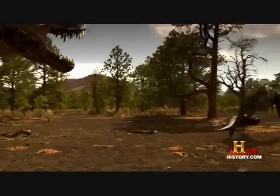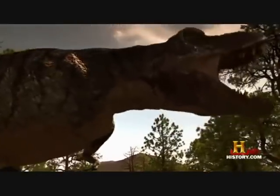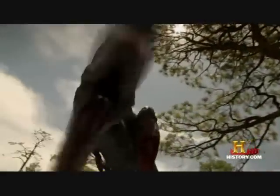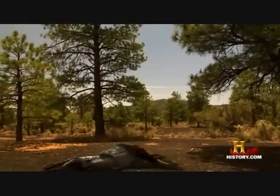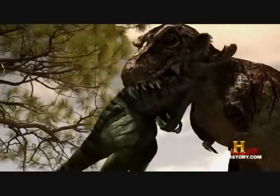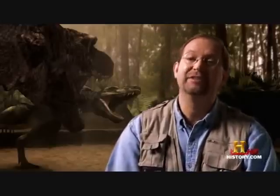But Nanotyrannus underestimates his opponent. Fueled by raging levels of adrenaline, she spins and turns, avoiding his flanking move. The last thing he sees are the open jaws of the female Tyrannosaurus Rex. She grabs the Nanotyrannus in her mouth and, using the bite force of a thousand pounds per square inch, she crushes the back, crushes the ribs, and ends the life of this attacker.